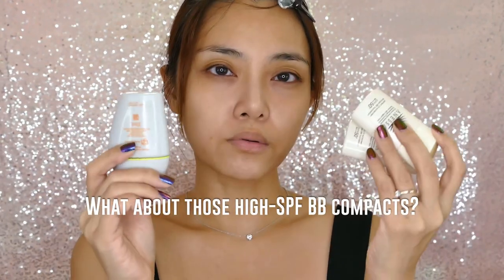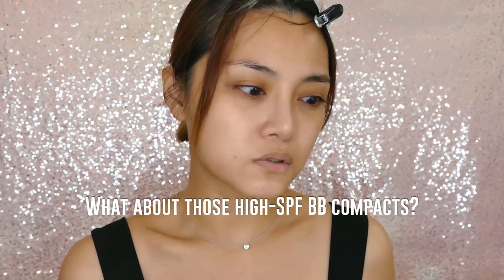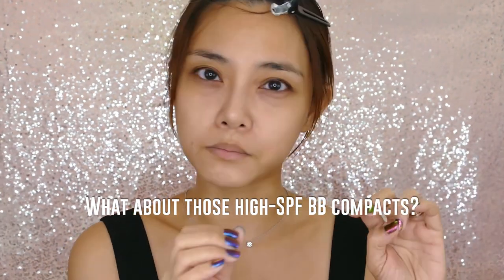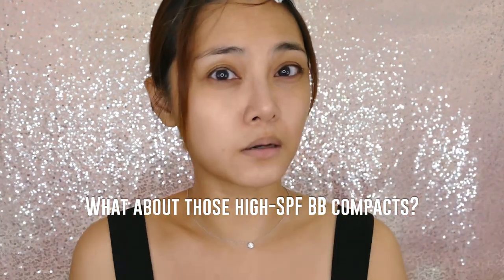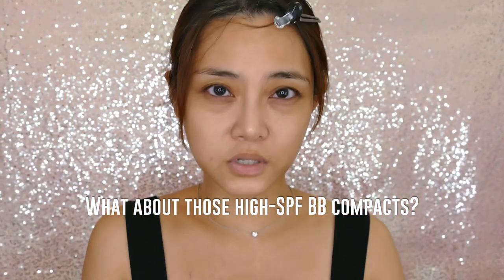If you're wondering about the compact version of these, they also only have a PA 3-plus rating, so to me it's neither here nor there — it's not complete sun protection, and I've got better makeup products. Either way, unless you're really slathering this on, it's probably better to wear a separate sunscreen underneath anyway, because the amount you'd need to apply to get the full SPF rating would be really really high.